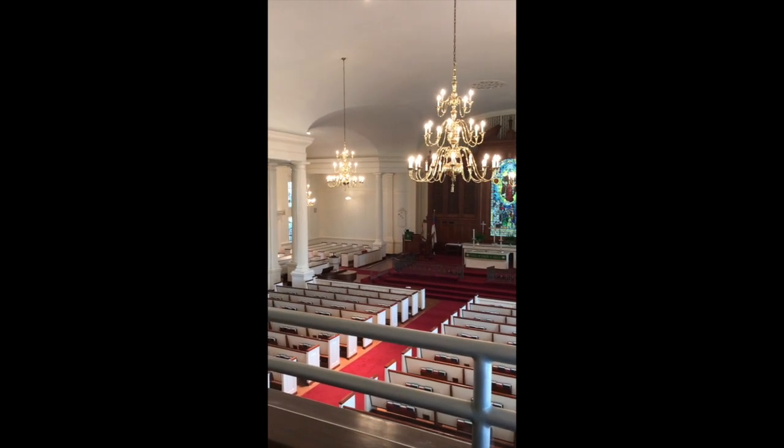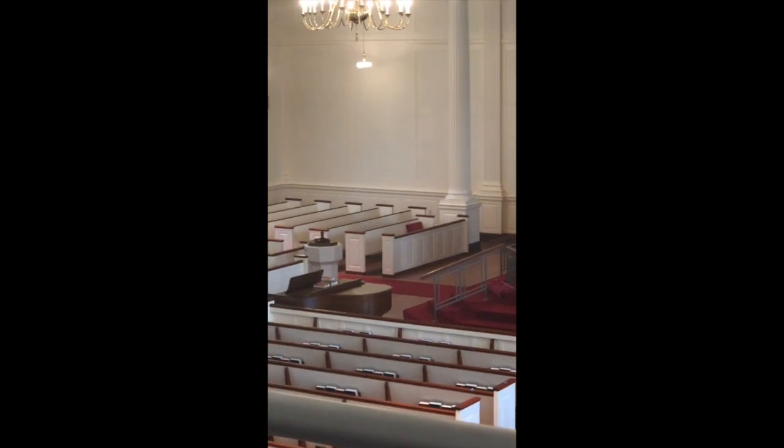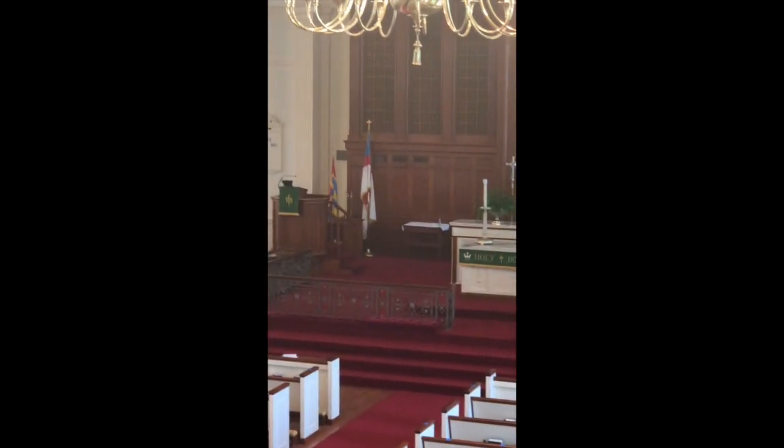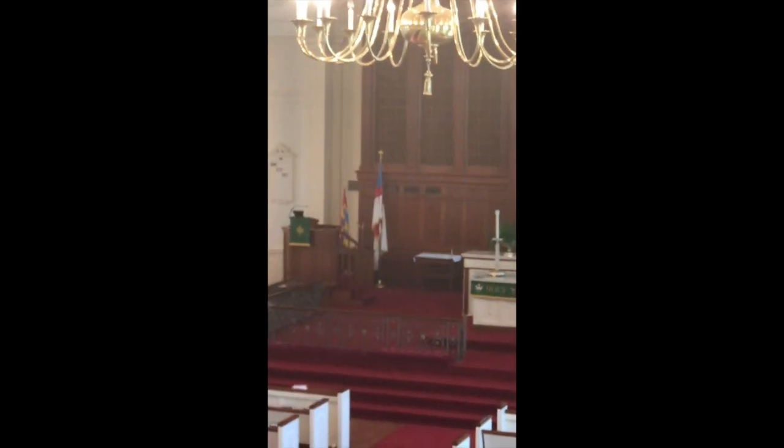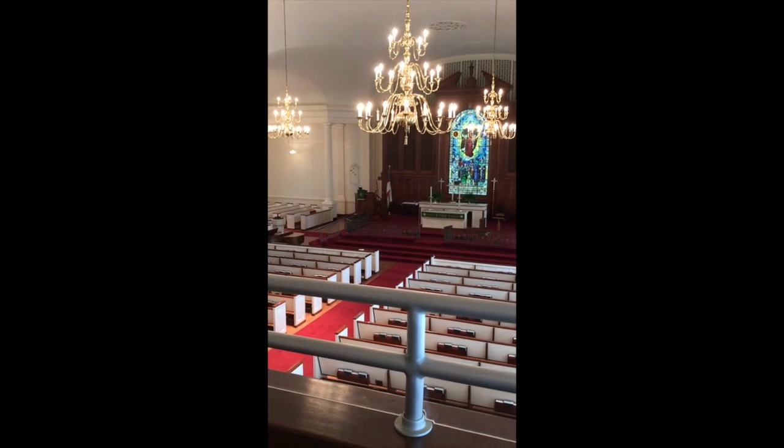Hey everyone, this is Father Pete. I'm up in the balcony of the big church, working on a couple of things for Sunday. I wanted to shoot a quick little video on my iPhone and show you a bit of what we do to bring you the streaming services on Sundays. We're up in the balcony — previously we had been shooting our services from down there by the piano, looking right at ourselves in the chancel area in front of the altar, but we've backed up now that we have folks in the pews.